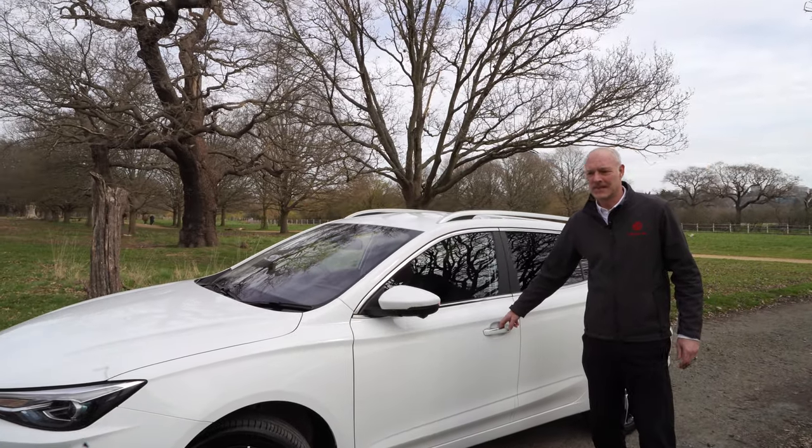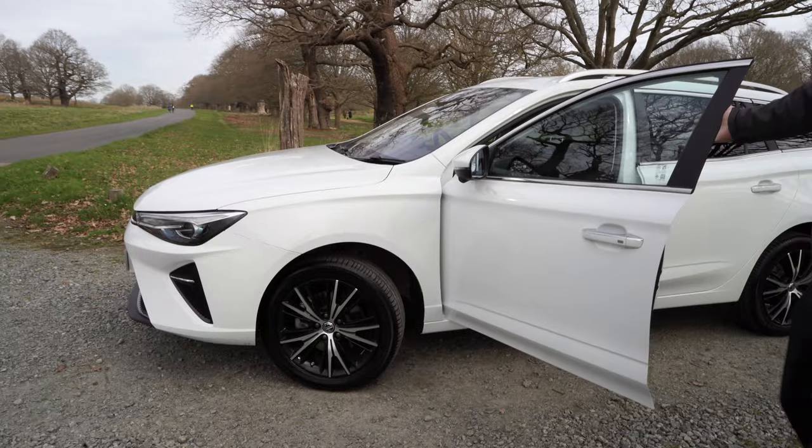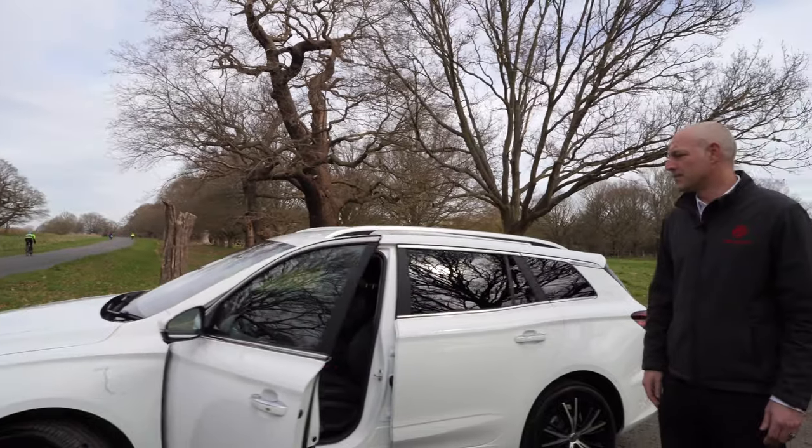Keyless entry, keyless start. 17-inch wheels are standard on the Trophy range, which this is. Full leather on the top of the range.